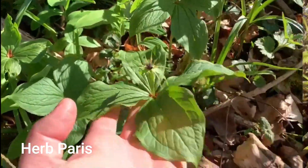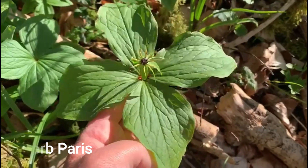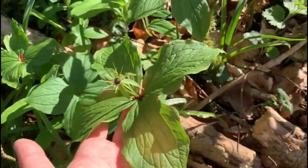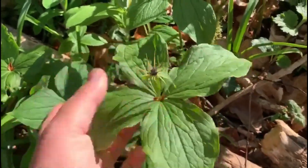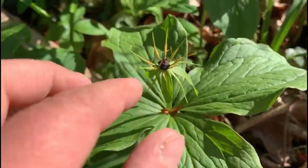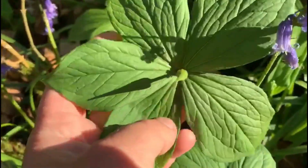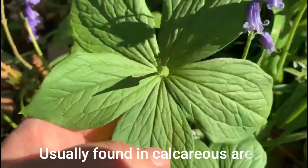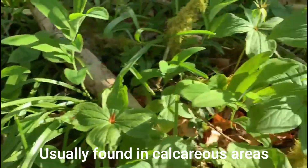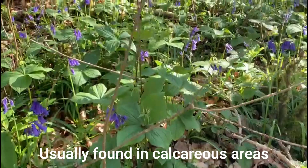This rather striking plant is called herb Paris — it's quite different from anything else you'll see, because it's got these big four leaves all arranged together and then a sort of spike at the top. It forms a little berry at the top; this one has a bud just coming out, and actually this one's got five leaves. They grow in the woods in little glades.